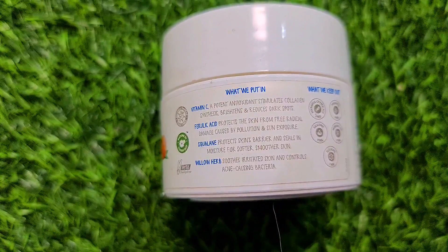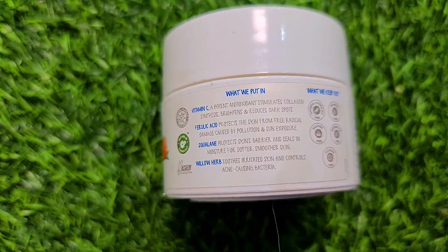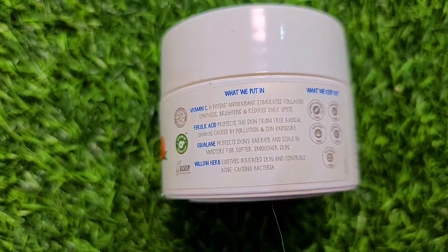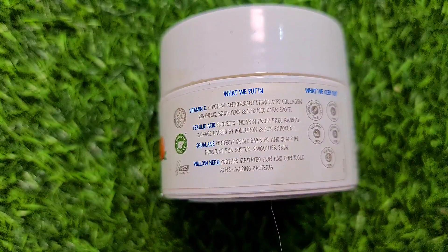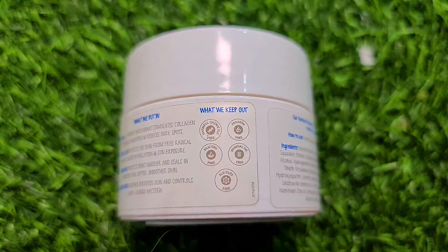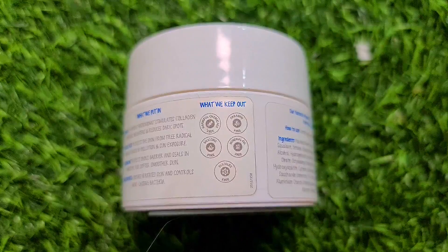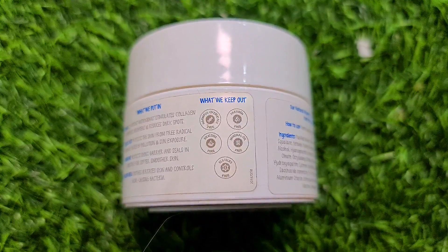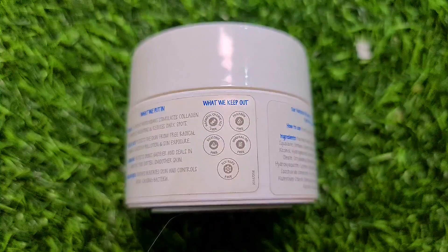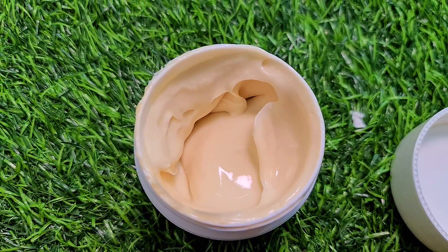It provides moisture and a soft, smooth look. For irritated skin, it controls acne-causing bacteria. This product is silicone free, mineral oil free, SLS free, SLES free, paraben free, and harmful chemical free.